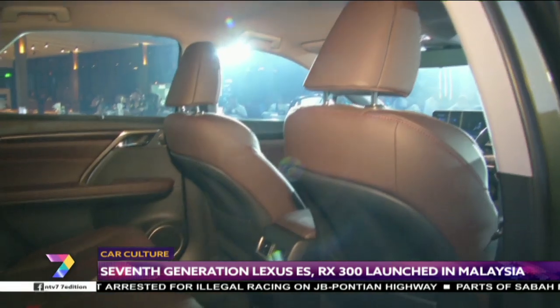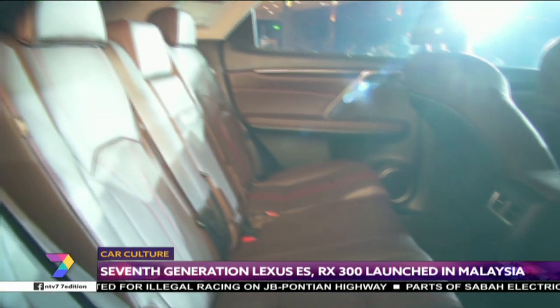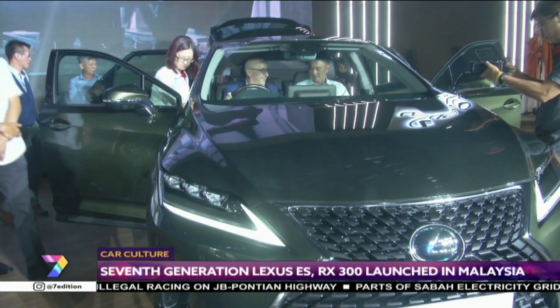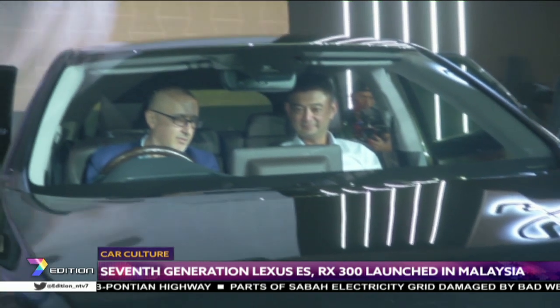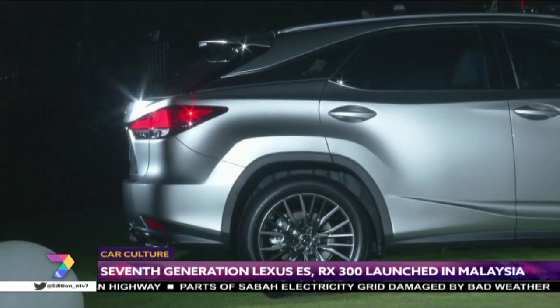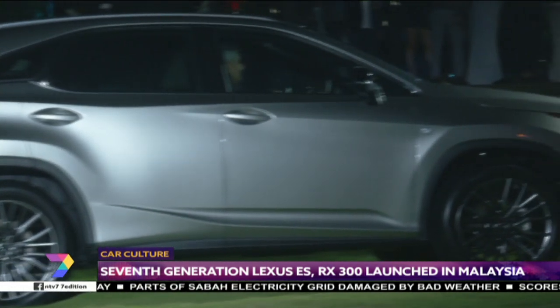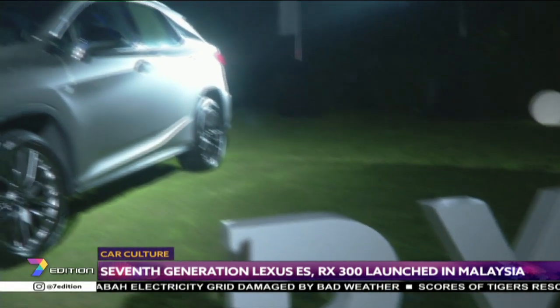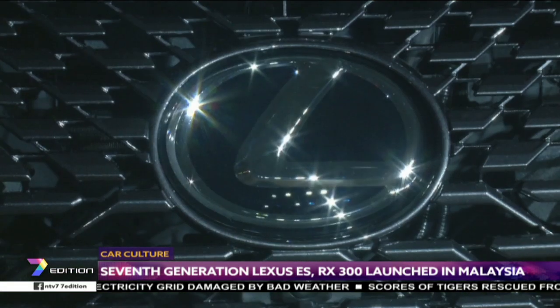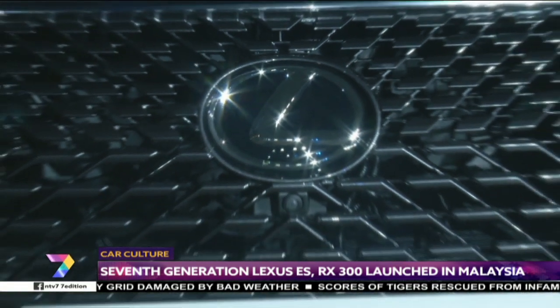All variants get the Lexus premium audio infotainment system, which has the usual mix of connectivity functions as well as support for Apple CarPlay and Android Auto. The RX 300 is also equipped with 10 airbags, a rear-view camera, pre-collision system, and lane-keeping system among others. The price starts from RM399,888.